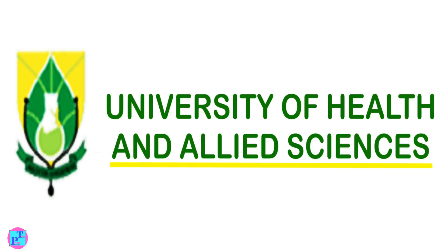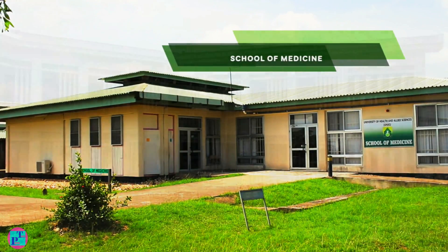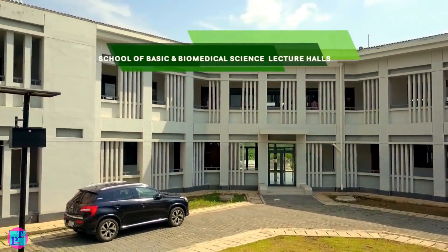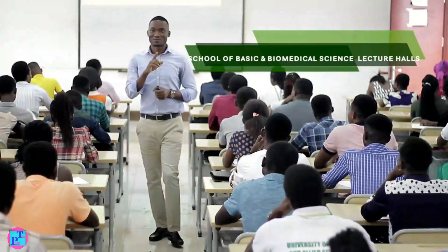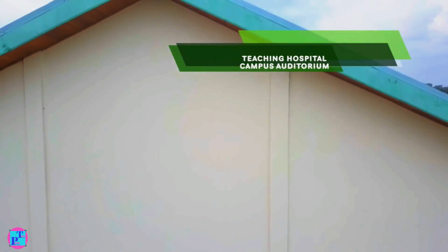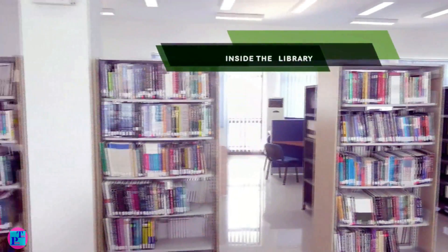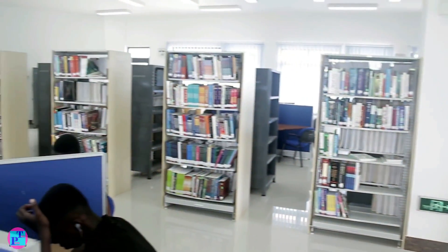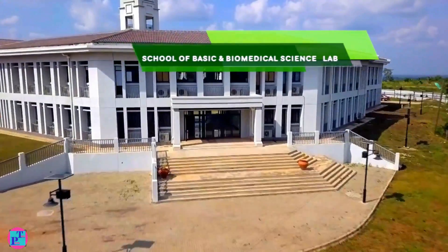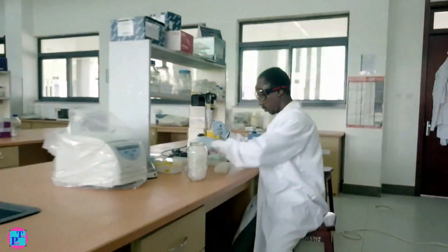Fifth place goes to University of Health and Allied Sciences. Having begun in the Volta Region in 2012, it is one of the newest medical schools in Ghana. This school of medicine basically focuses on students willing to study allied medical science courses. The university is well equipped with modern facilities and various labs with modern medical equipment installed in and around the school for adequate learning.